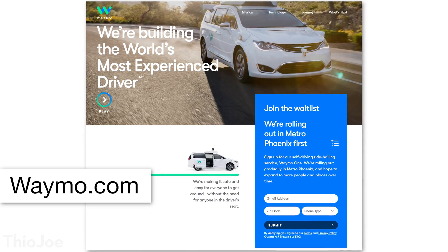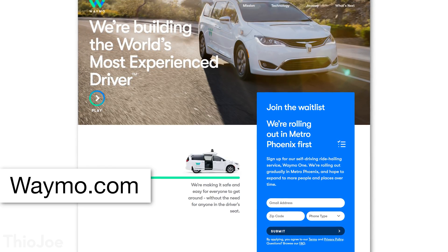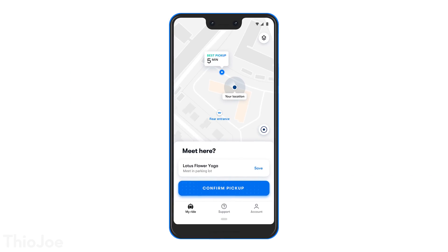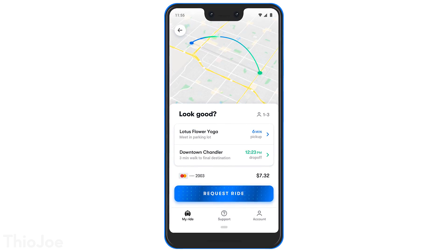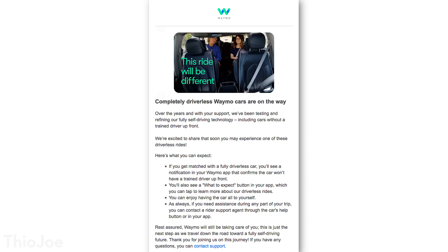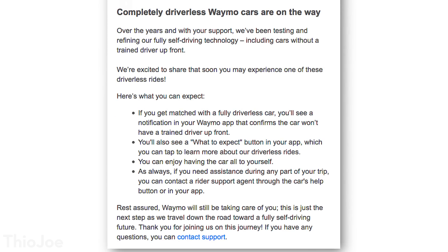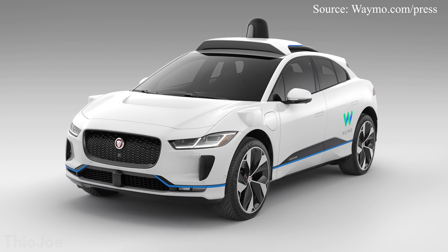Right now Waymo is actually serving customers — the program is called Waymo One, only available in certain areas, but you can go on their website and sign up or join a waitlist. The app looks pretty similar to other ride-hailing apps: you just choose a pickup and drop-off location. Things are progressing fast — Waymo sent out an email to customers saying you might have a chance of getting picked up by a fully self-driving car with no backup driver, which is really exciting.